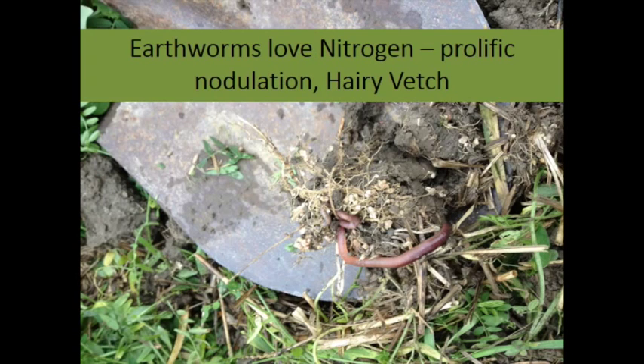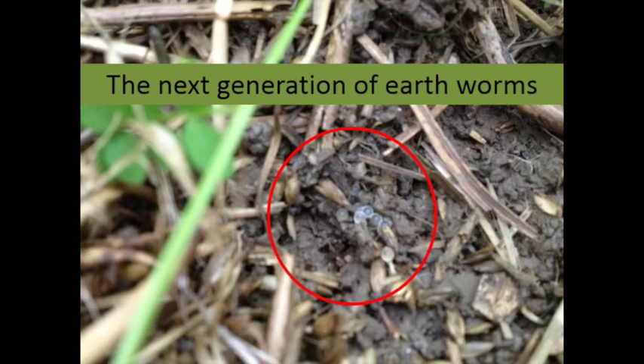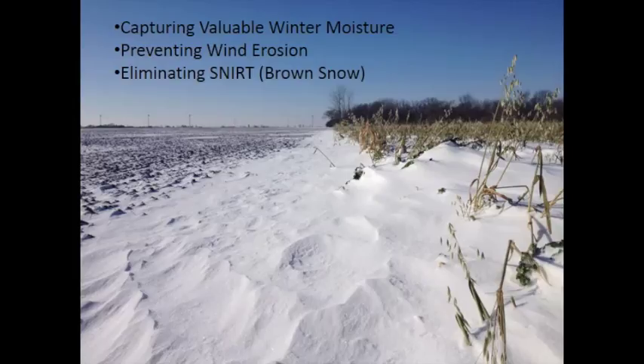Look at all those nodules and earthworms — they're just loving life in there. Here's the next generation of earthworms — actually those are slugs. Is it a threat? Probably not. I'll share some interesting data about slugs in a moment. Why do I love cover crops? Because we're capturing valuable winter moisture, preventing wind erosion, and eliminating 'snert' — brown snow. In Iowa's case it's black snow. Driving here from Des Moines I could see all this snert along the highway.